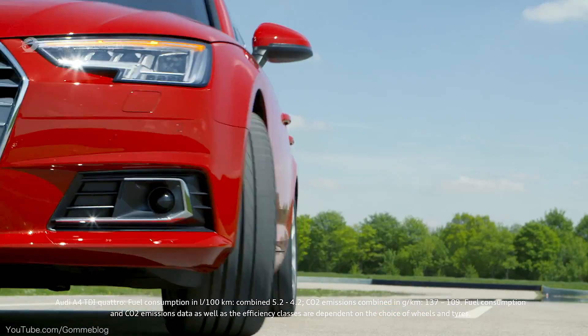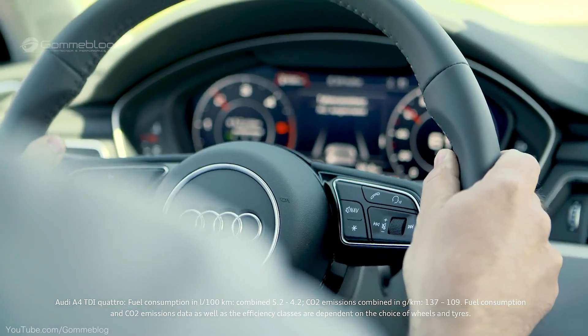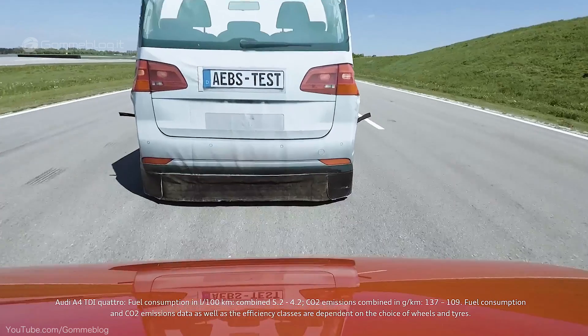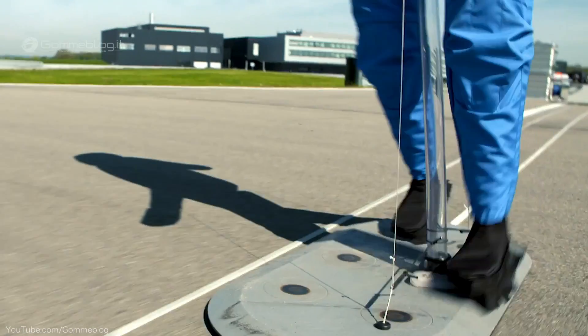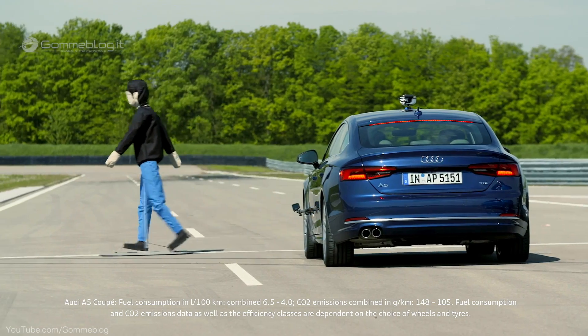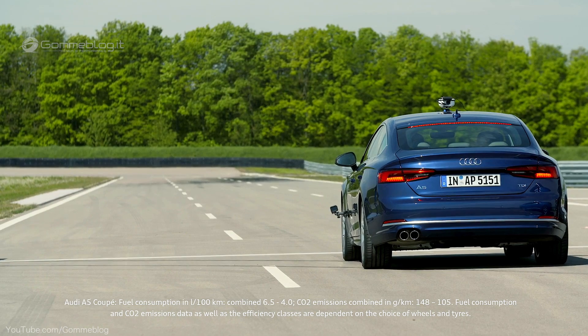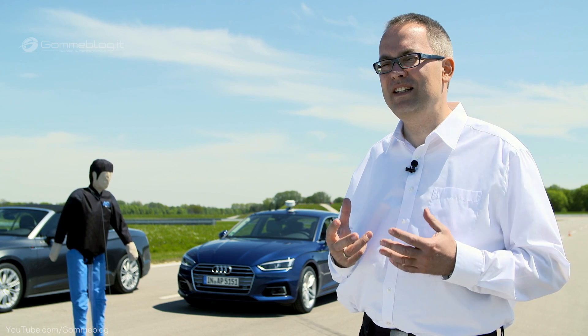Here, reality is being simulated, because dramatic situations like these keep on occurring on German roads. On the test track in Neuburg on the Danube, Audi is working to prevent accidents with its assistance systems. We are using this special testing equipment because our systems react to real people and real vehicles, so we need test equipment that comes very close to reality.